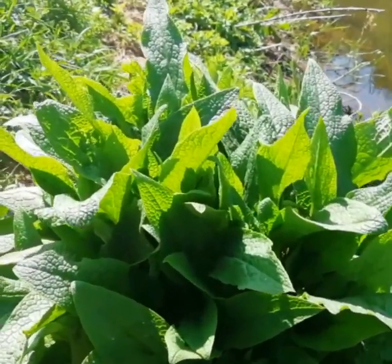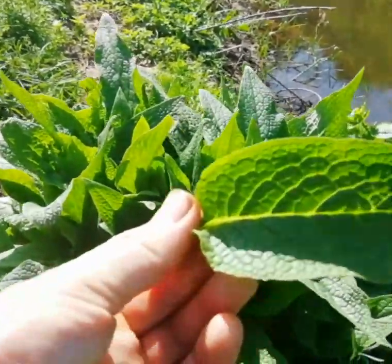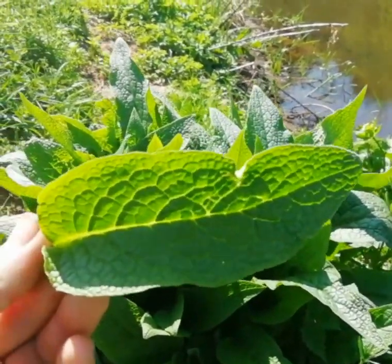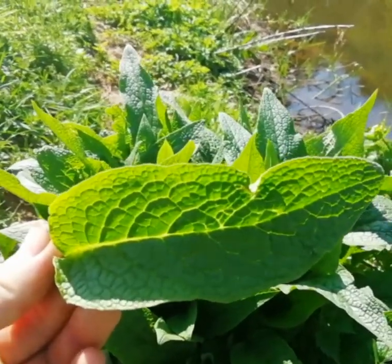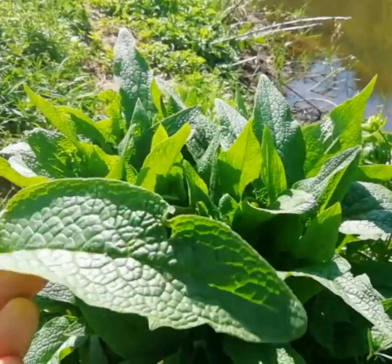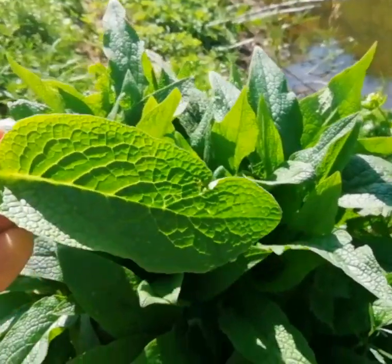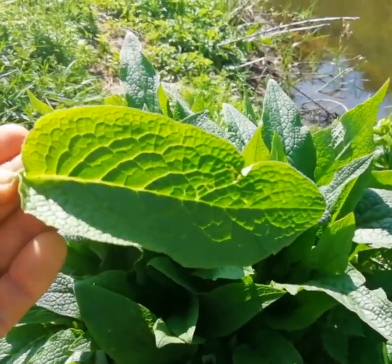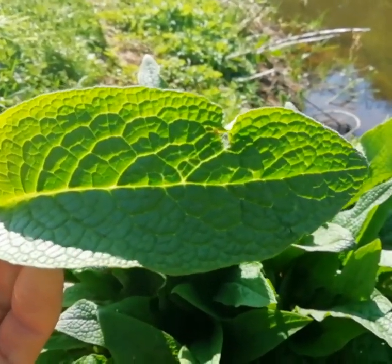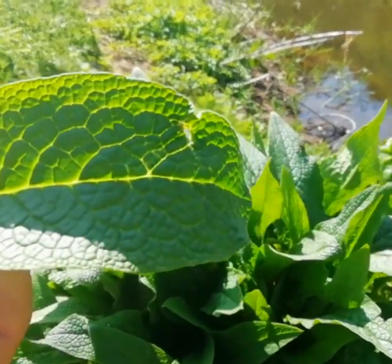This one's comfrey. It's very, very easy to confuse with foxglove. If you're a beginner, I wouldn't eat this one unless it's in flower — if it's in flower, then it's quite clear whether it's a foxglove or not. But it's quite nice fried in butter. Also, a very important medicinal herb. Its old country name was knitbone. It's good for any kind of bruising or broken bones or any nasty knocks.